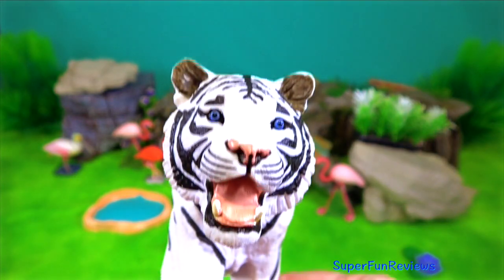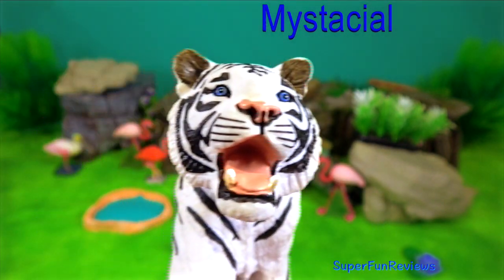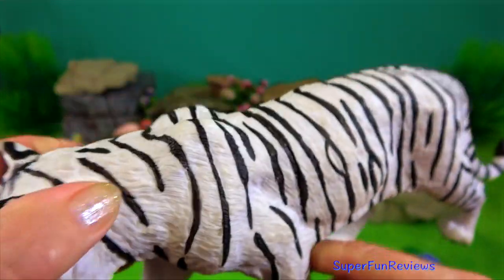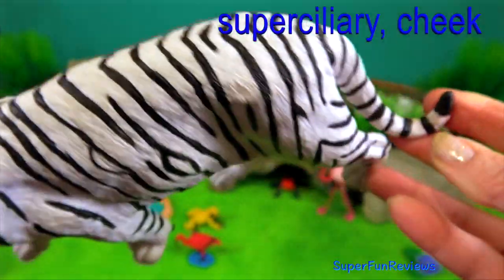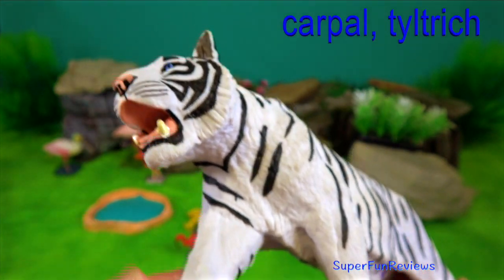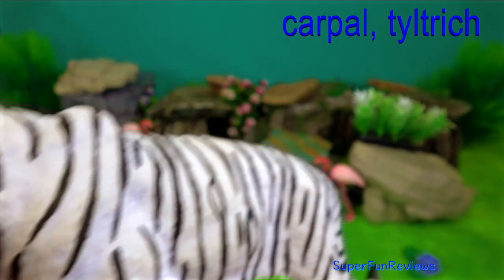Tigers have five different types of whiskers. The mystacial whiskers are 15 centimeters long, located on the muzzle. There are superciliary whiskers above the eyes, cheek whiskers, carpal whiskers on the back of the tiger's front legs, and random tufted cheek whiskers throughout the body.